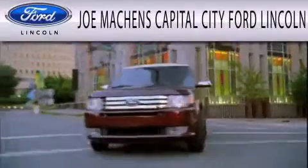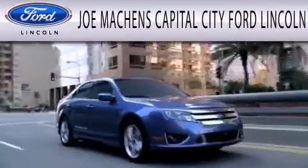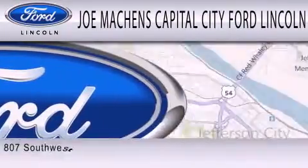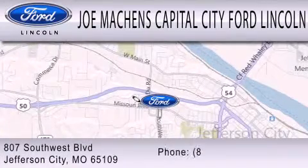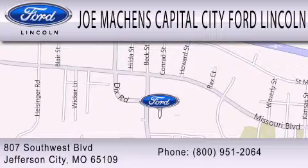Please call today to reserve this vehicle for a test drive. Joe Mocken's Capital City Ford Lincoln is dedicated to doing everything possible to ensure the experience you have selecting your next vehicle is as pleasant as possible. We are located at 807 Southwest Boulevard in Jefferson City.